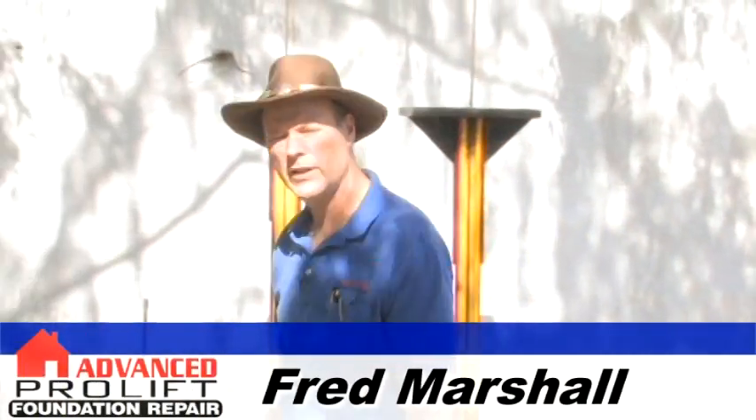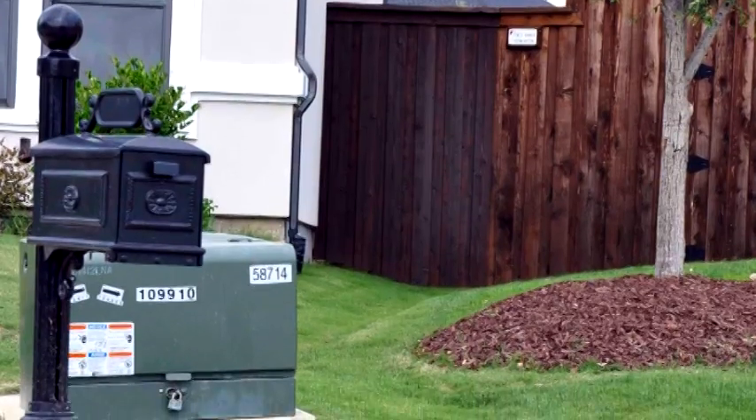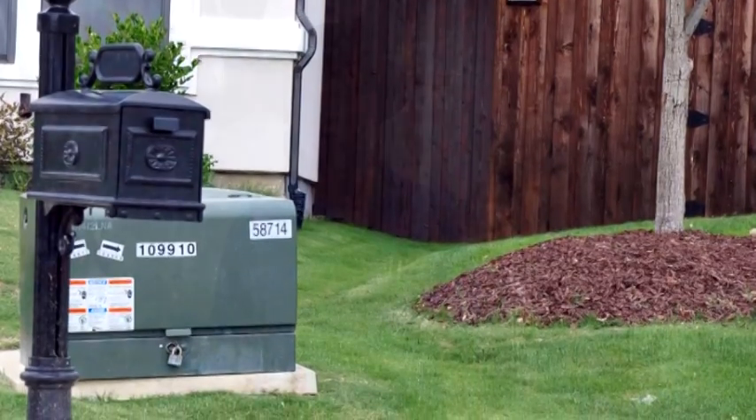Hi, I'm Fred Marshall with Advanced Foundation Repair and I'm here today to talk to you about drainage on your lots. Most lots are drained with swales. A swale is just a fancy term for a wide, shallow ditch that's designed to carry away runoff water from rain, sprinklers, and so on.